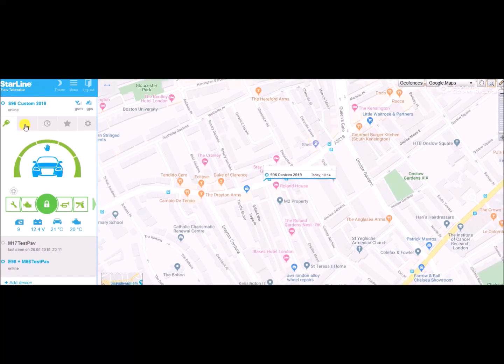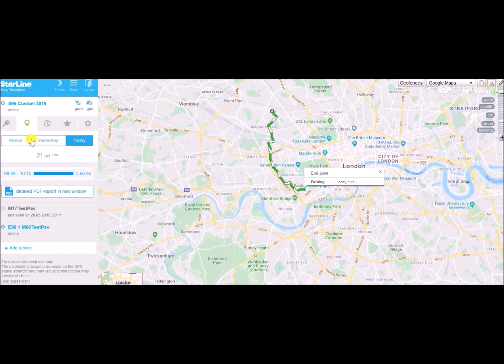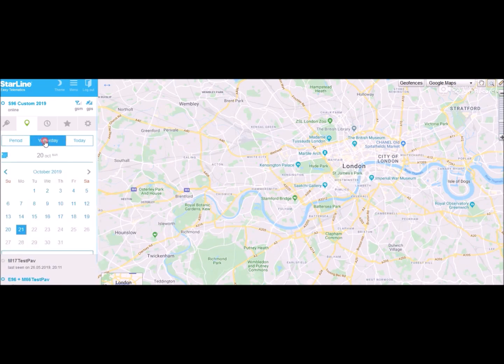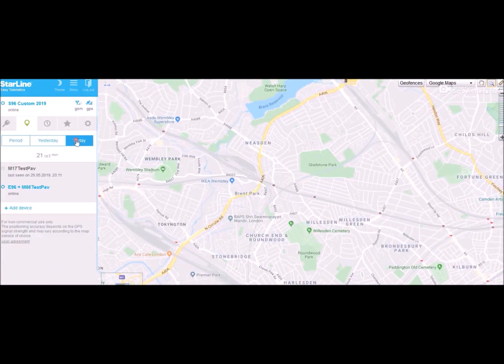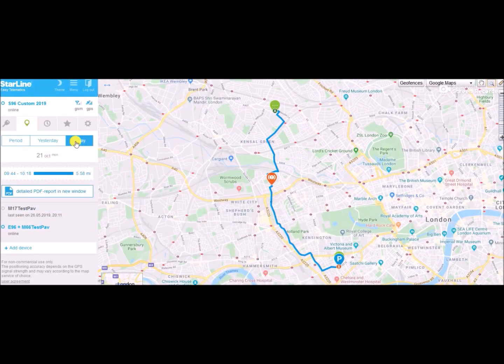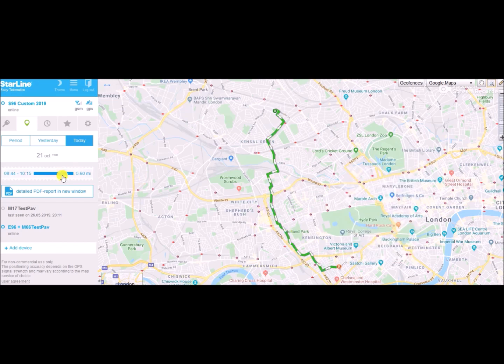Now let's suppose we want to view our travel history. If you navigate to Movements — the pin-like icon on your left — it will let you select the period of time you're interested in and show you the whole travel history and events for that period. Let's look at today. This was the first and only trip we've made today, so that's what's displayed. The whole trip from point A to point B — you can actually do that in real time when the car is still moving, but the data would be incomplete.